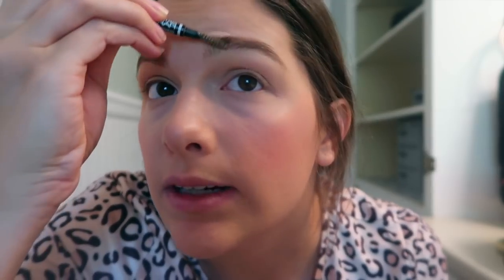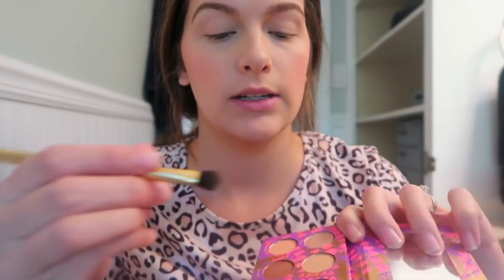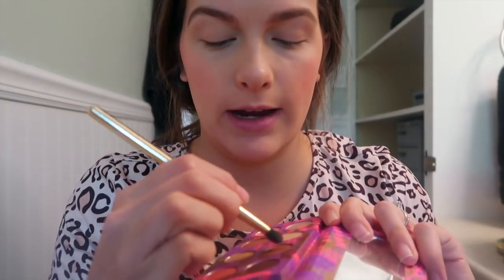I brush them again and then use Anastasia Beverly Hills clear brow gel — I got this in a FabFitFun box, but I'd normally just buy drugstore clear brow gel. I also got a new makeup palette by Tarte with all my favorite warm colors, so I take this color right here called 'Bright Days' and do it on my lid.